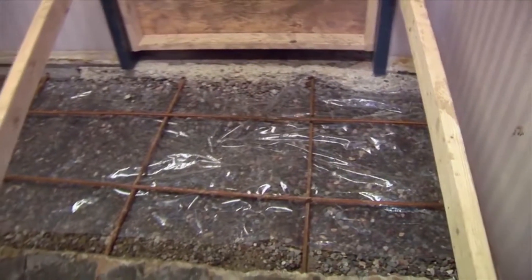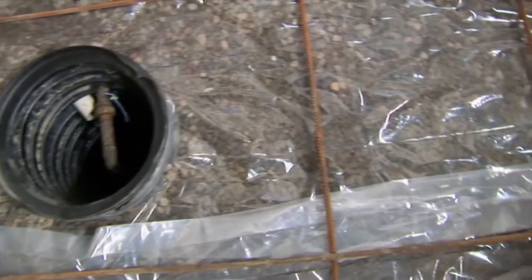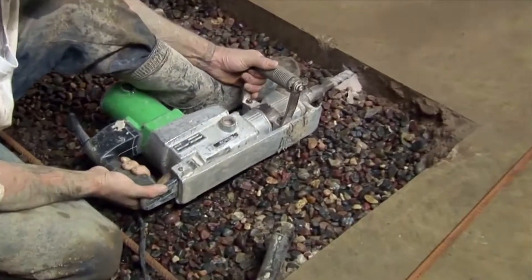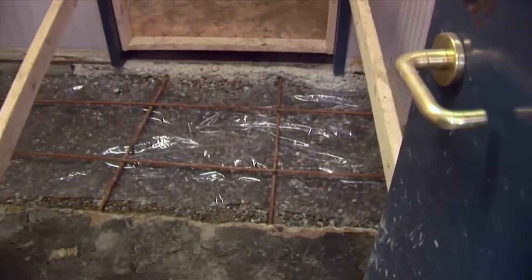Once the pits are filled, a plastic vapor barrier is applied over the drainage field to prevent moisture from wicking up into the concrete after installation and to prevent the new concrete from infiltrating the gravel. Half-inch reinforcement bars are doweled into the old concrete at a maximum of two feet on center to tie the new slab to the old slab.